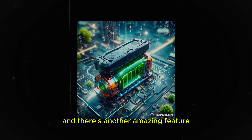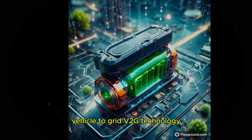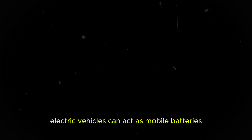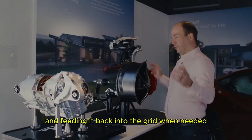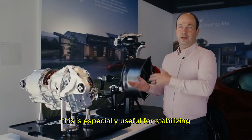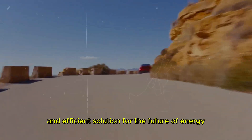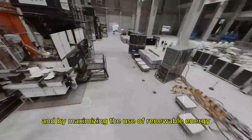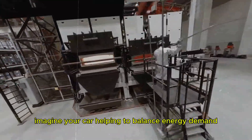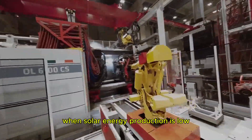There's another amazing feature that these batteries bring: vehicle-to-grid, or V2G, technology. With this innovation, electric vehicles can act as mobile batteries, storing excess energy and feeding it back into the grid when needed. This is especially useful for stabilizing the power grid, providing a sustainable and efficient solution for the future of energy. By maximizing the use of renewable energy, imagine your car helping to balance energy demand, especially on cloudy days or at night when solar energy production is low.